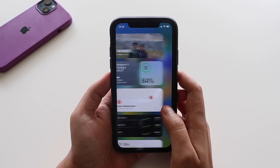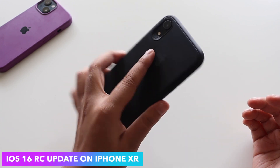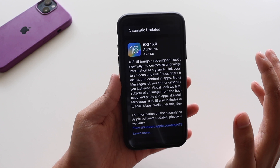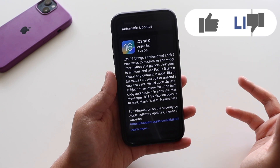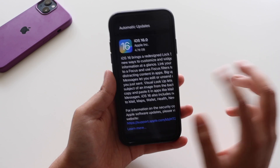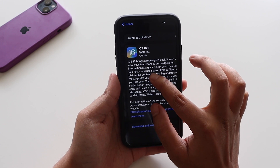Hey, what's up guys, Amlan here, welcome back to a new video on my channel. In this video I'm going to talk about the iOS 16 RC update on my iPhone XR. As you can see from the screenshot, it came in at about 4.78 GB — it was a large install. If you're having a Pro model it will be above 5 GB, but if you're having a non-Pro model like the iPhone XR or 11, it would be around 4 to 5 GB.